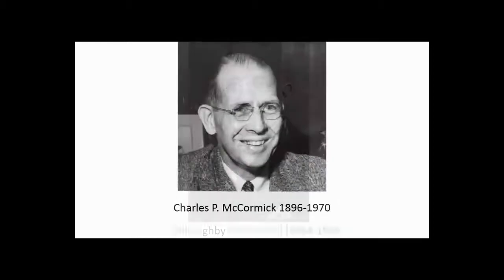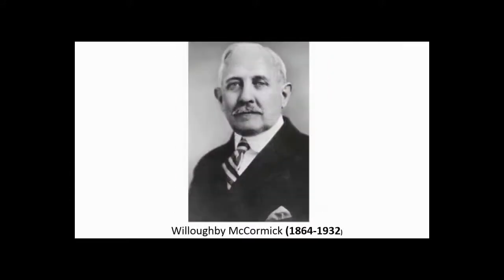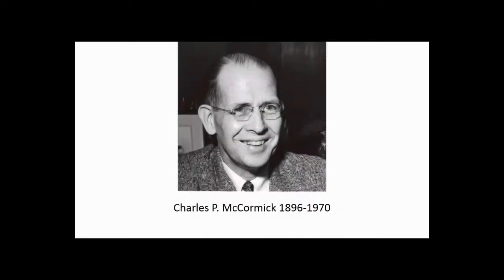When Willoughby died, his nephew Charles was elected president and chairman of the board at age 36. His uncle Willoughby had been known as kind of a hard employer, working his workers long hours, and with the depression in full swing, he had cut wages twice already. So Charles implemented his philosophy of multiple management. Working hours were cut, which had been close to 60-hour work weeks at this point. Wages were raised 10%, and junior and factory boards were established. Employees were given a say in how things were run, and every employee was given a free turkey for Thanksgiving, which is still done to this day.